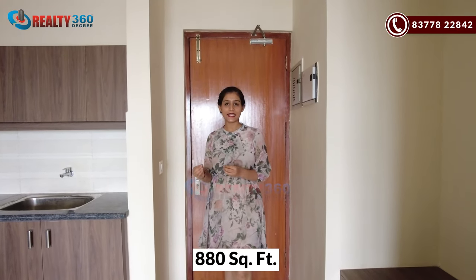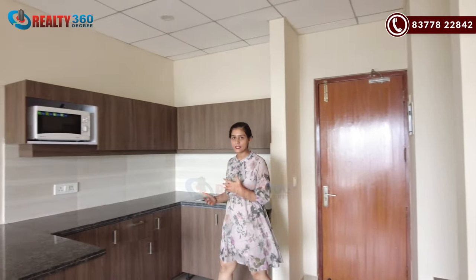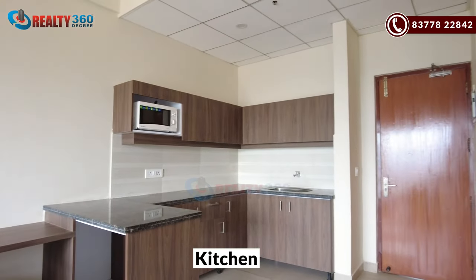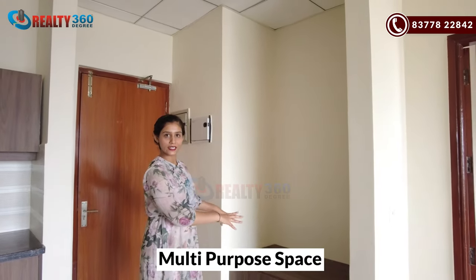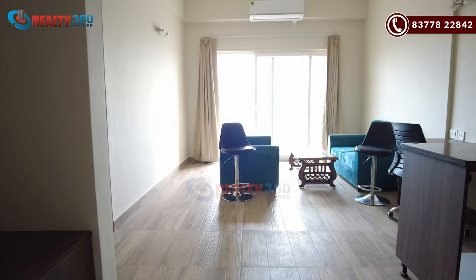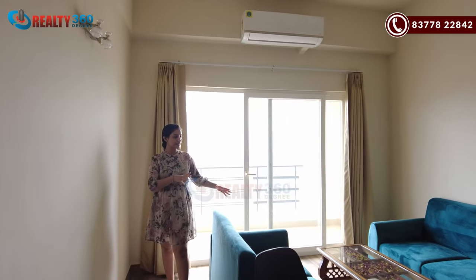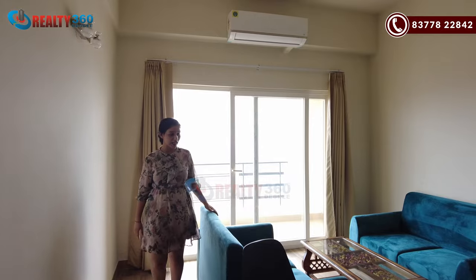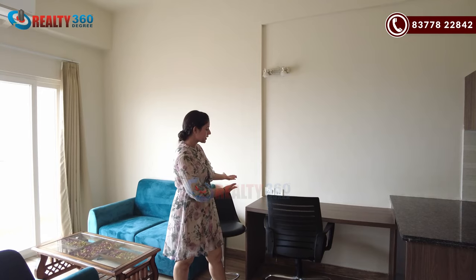The size of this corporate suite is 880 square feet. This will be the entrance, and as you enter on the right-hand side, there is the space for your kitchen — you will have a kitchen area here. This is the multi-purpose space, and here you can also use your parking space. This is the living area of the corporate suite — you can get a decent living area here. You can put a table on this side.